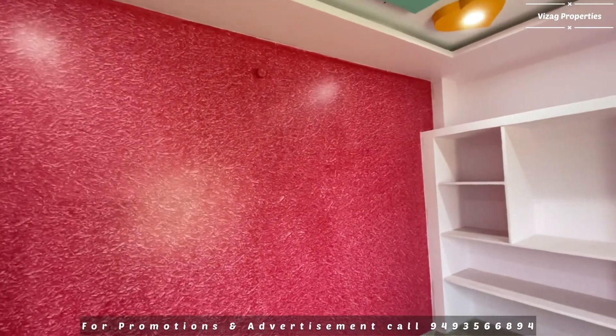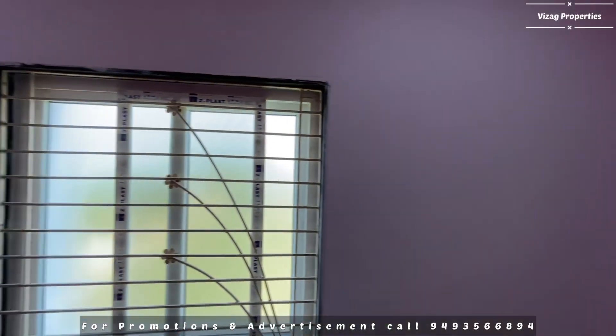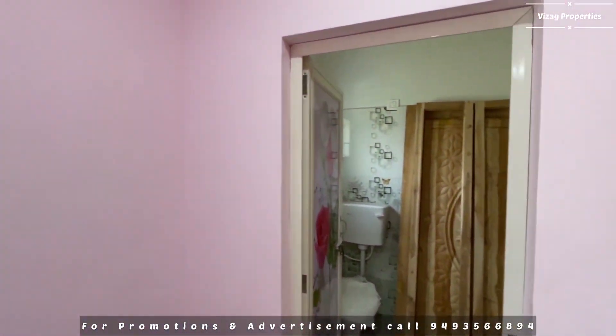One wall is done with royal painting and 3 walls have a normal light color. One wall is a dark color with royal painting. The bathroom also has royal painting treatment.